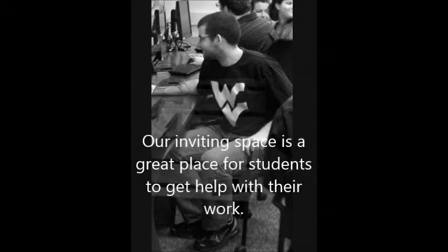We also have two rooms where you can prepare a presentation or work with your team on a project. In those two rooms, we offer Camtasia video capture and editing software as well.